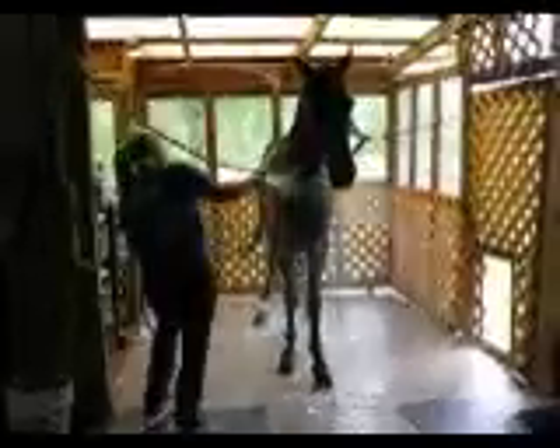This is Kristen giving Blackjack a bath. He is 10 years old, 14 and a half hands. He is good to do all things with — walks right on the trailer.